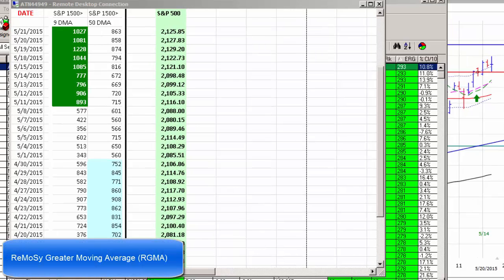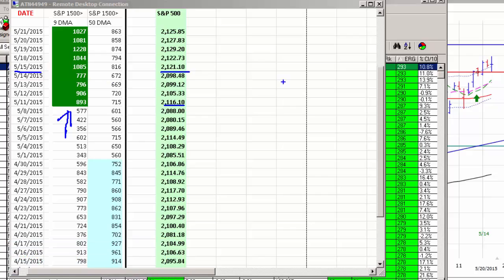What we're looking at here is the Ramosi greater moving average, or the RGMA. The RGMA compares the number of stocks in the S&P composite 1500 that are trading above their nine-day moving average to the number that are trading above their 50-day moving average. The indicator provides an aggressive buy signal when there are more stocks trading above the faster nine-day than the slower 50-day. The RGMA has been on an aggressive buy signal since May 11th. The RGMA went to a buy signal on the 11th of May when the S&P 500 was trading at 21.16, while the O'Neill system didn't go to a buy rating until May 15th, when the S&P 500 was trading at 21.21.